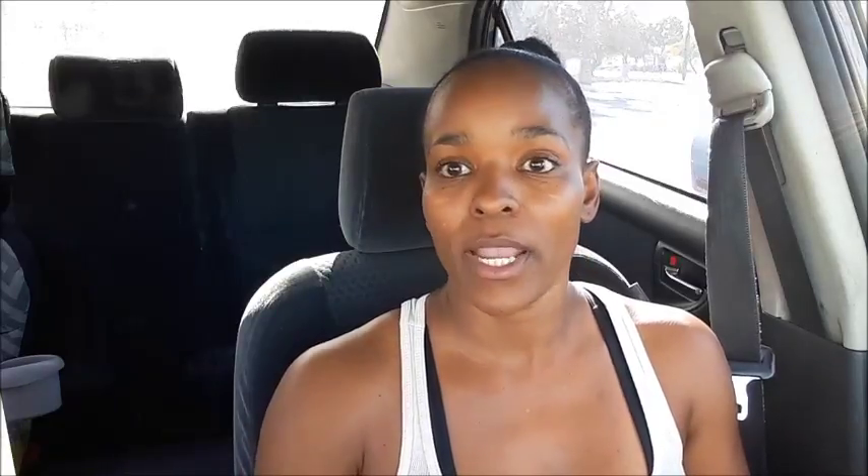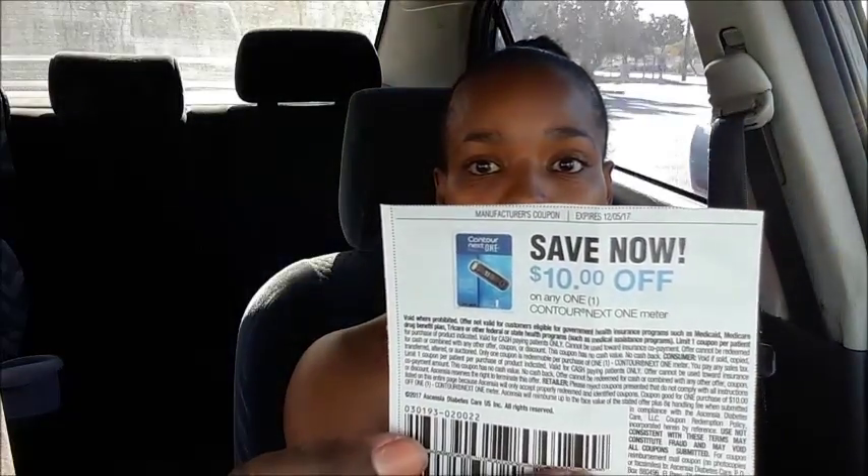This is probably the only deal I'll be doing this week at Rite Aid. The Contour Next One, which is this blood sugar machine, is on sale for nine dollars and 99 cents. We do have a ten dollar coupon that was in the Red Plum — either this last one or the one before. The coupon is ten dollars off any one Contour Next One meter.